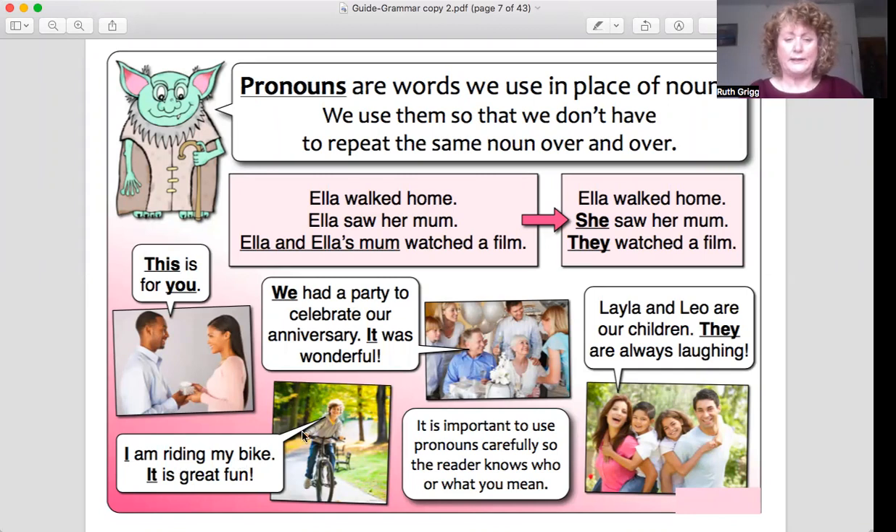Here we have a boy on a bike. It says: 'I am riding my bike. It is great fun.' So 'I' — instead of saying your name all the time, you say 'I.' 'I am riding my bike. It is great fun.'